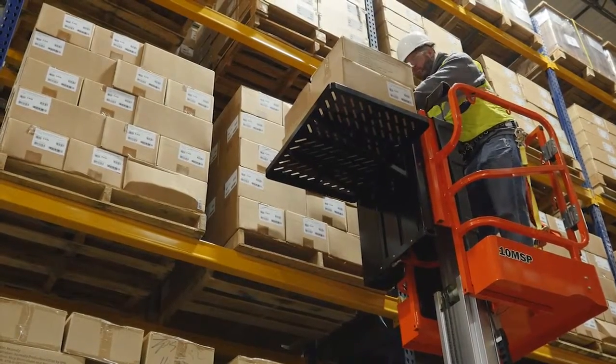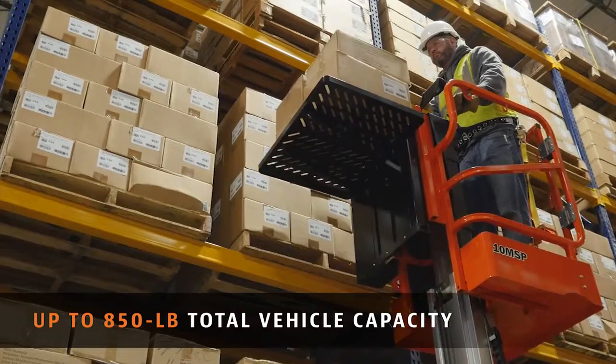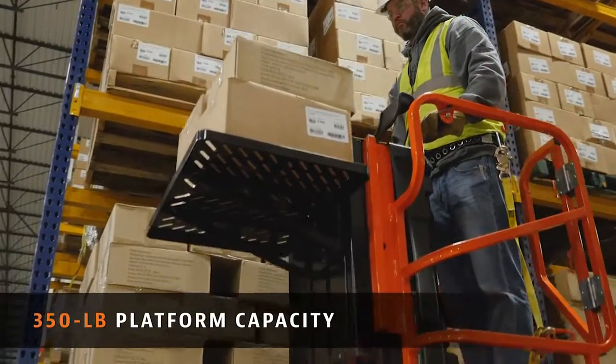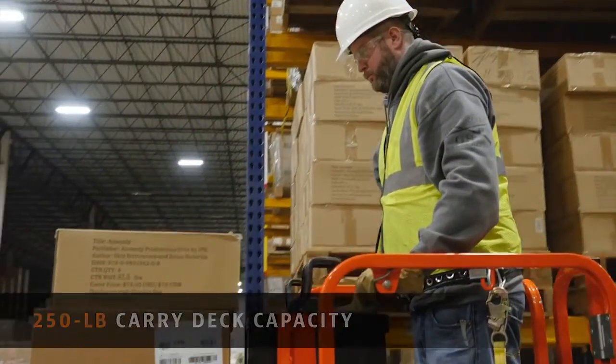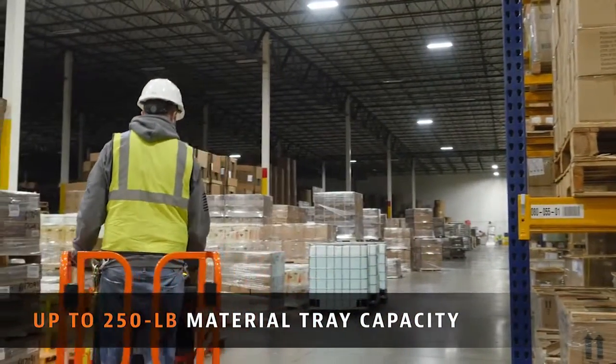Carry more in fewer trips with an up to 850 pound total vehicle capacity. The capacity breakdown includes a 350 pound platform capacity, a 250 pound carry deck capacity, and an up to 250 pound material tray capacity.